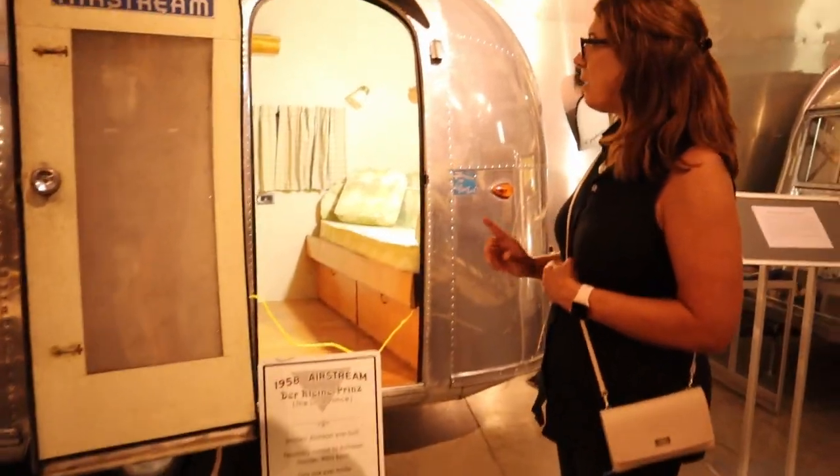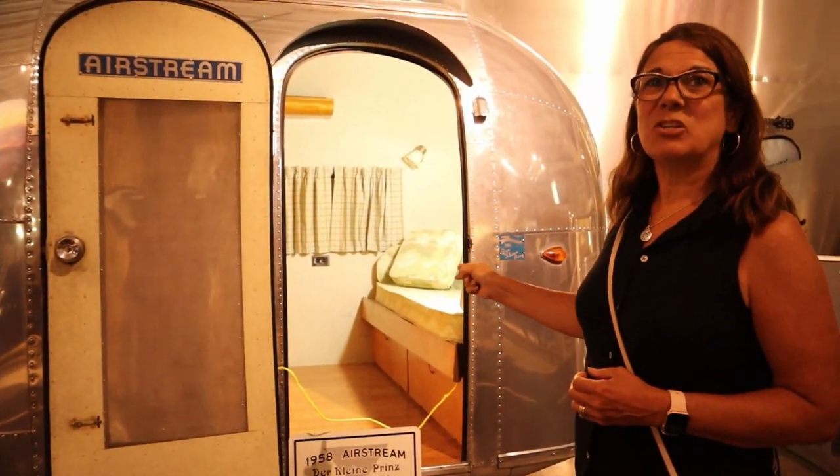It's from 1958. They only built one of them. But get this — there's a bathroom and a kitchen in there.